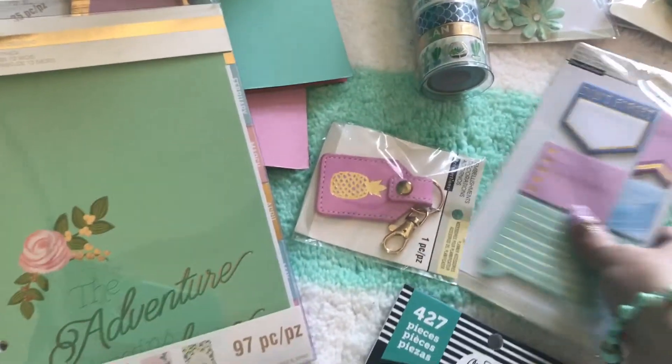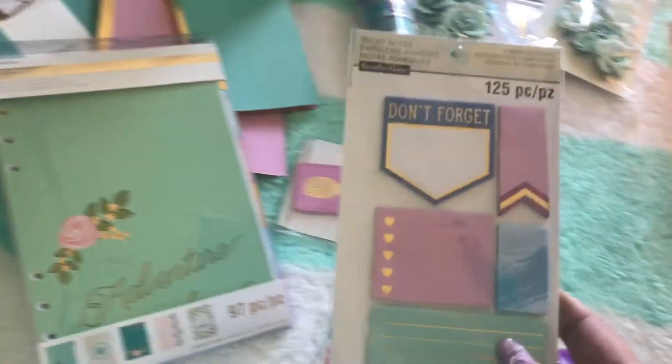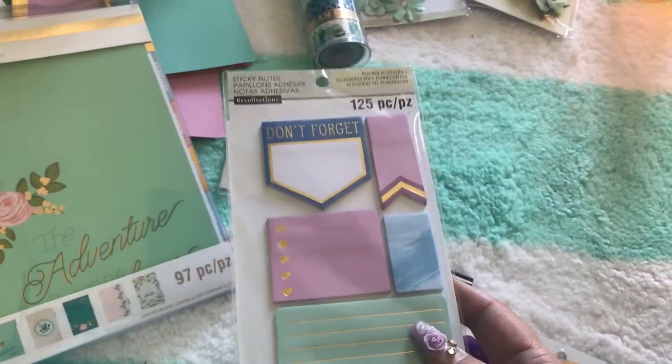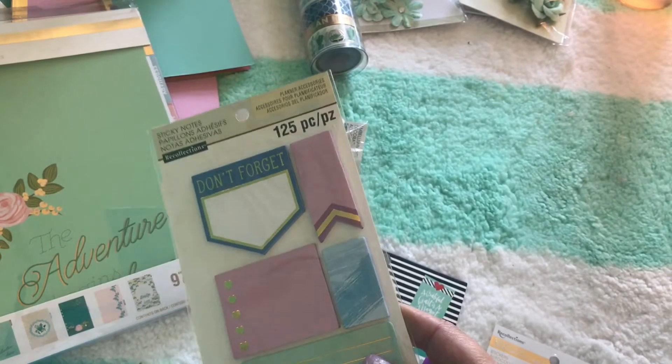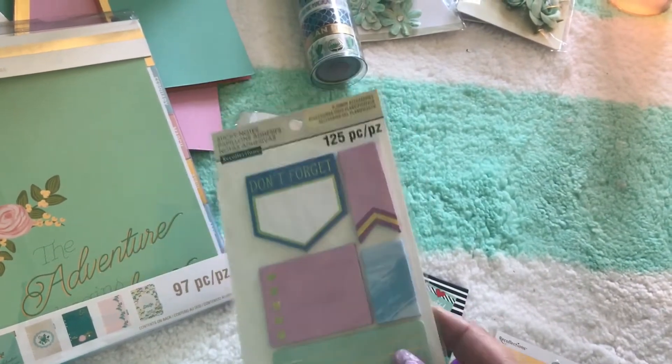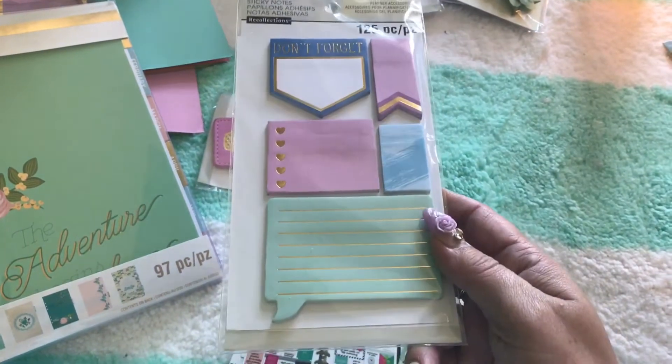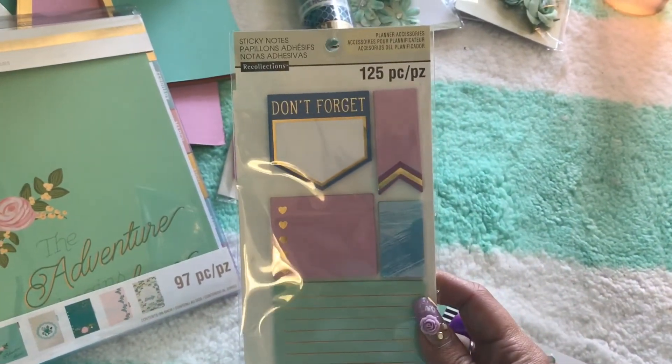I got 50% off that. I'm going to show you my bills in a second because the manager — you don't know what she did for me — she gave us over 15 items at 50% off, it was crazy! I got these sticky notes for the planner accessories as well and I cannot wait to use those.